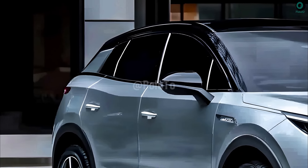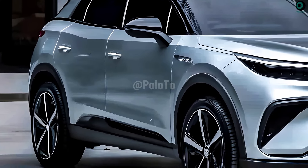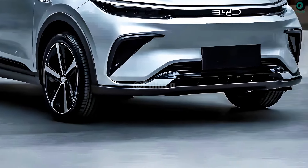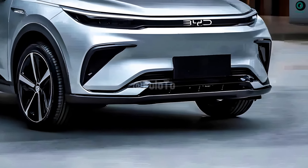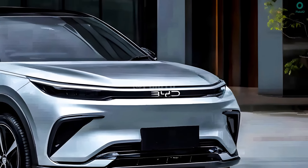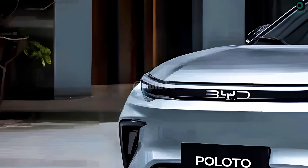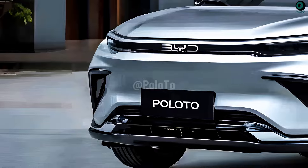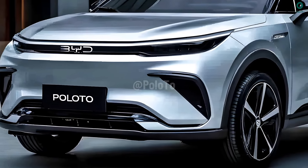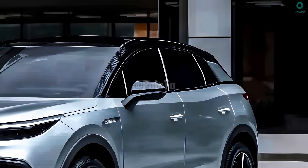Looking for a sophisticated EV that shakes up every category? Consider the new 2025 BYD ATO3 design. It features a minimalist grille and modern LED headlights. This shape also makes it more aerodynamically efficient. People will notice your daytime running lights as you ride throughout the day, with a modern and attractive appearance.